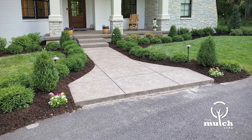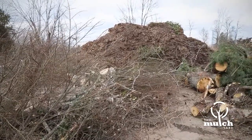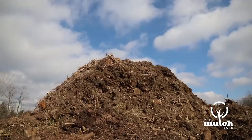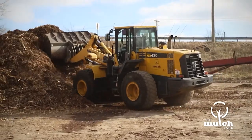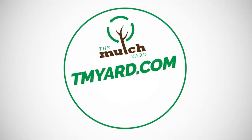The Mulch Yard has a large variety of mulch and wood chips to help your landscaping pop. Need a place to dispose of your lawn and land debris? Drop it by the Mulch Yard and let their team dispose of it for you. Visit tmyard.com for a full list of products and services.